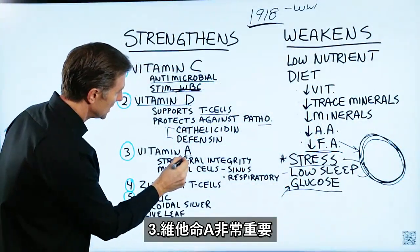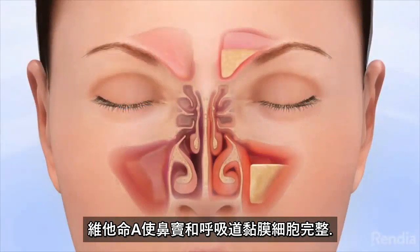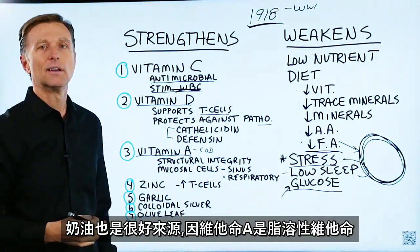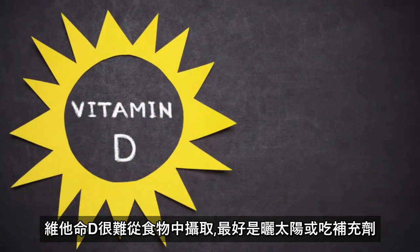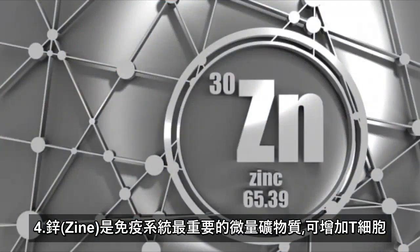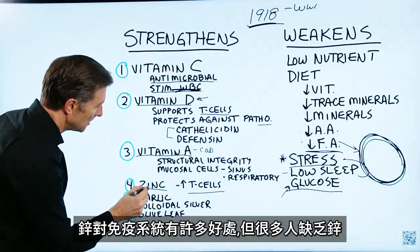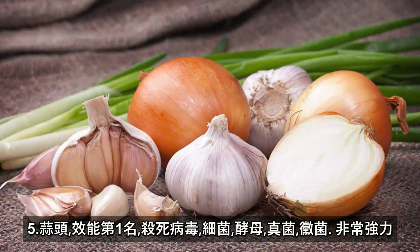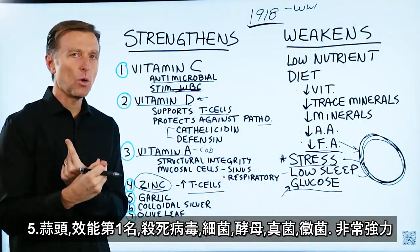Next on the list is vitamin A. Vitamin A provides the structural integrity of the mucosal cells in the sinuses and respiratory centers. The best sources of vitamin A are cod liver oil, egg yolks, and butter, since it's a fat-soluble vitamin. Vitamin D is very hard to get from food, so the sun is probably the best source, or a supplement. Zinc is the most important trace mineral for the immune system — it can increase T cells and a lot of people are deficient in it, but zinc is very protective against viruses. Garlic ranks number one in potency for killing off viruses, bacteria, yeast, fungus, and mold — it is very, very potent.